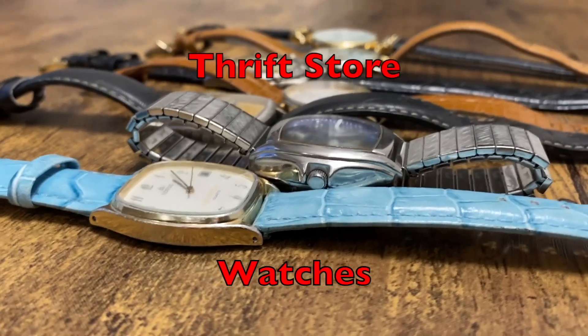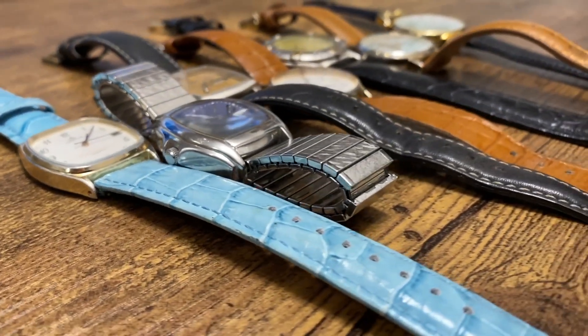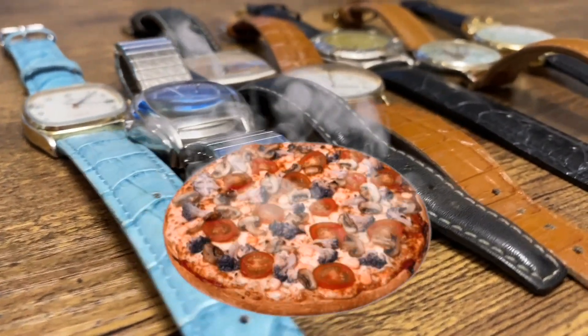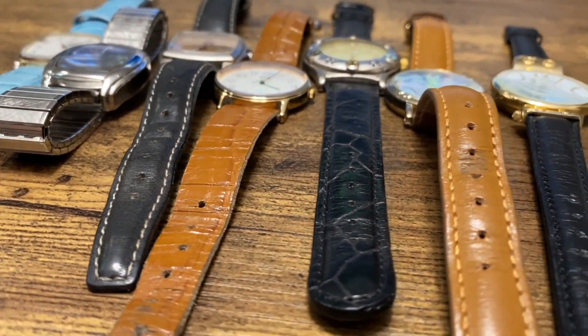If you like watches you might like this. Here are a few watches I bought at a thrift store for practically nothing — I've spent more on a pizza. I don't know much about these watches other than they look pretty good and they all work great, so let's take a look.